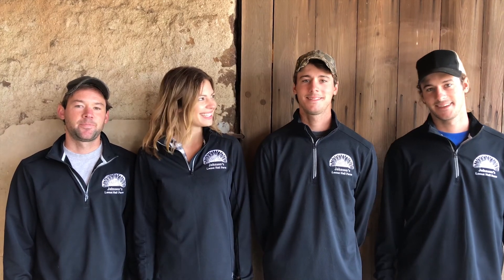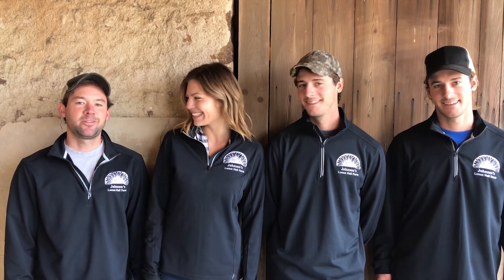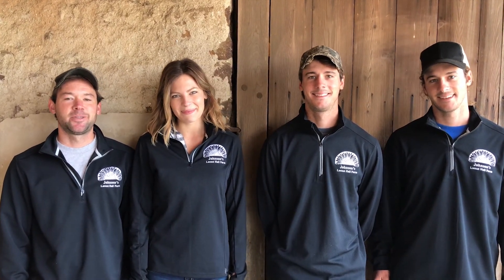Hey guys, I'm Jim. I'm Wes. I'm Allie. And I'm Will. And we are part of the Johnson family.